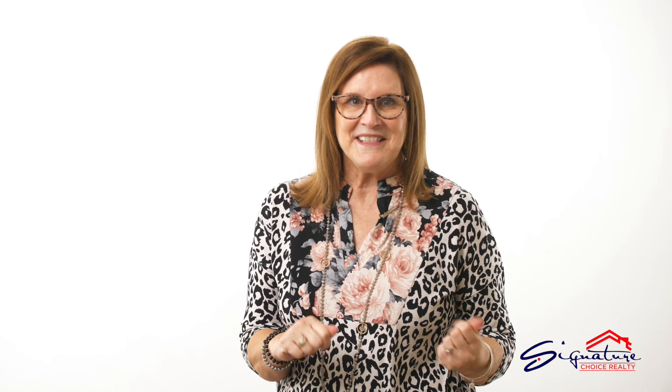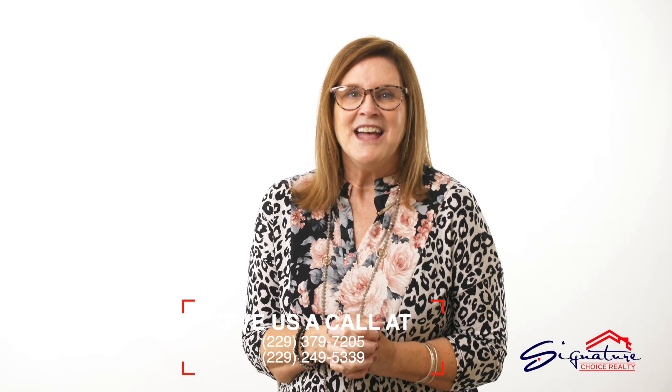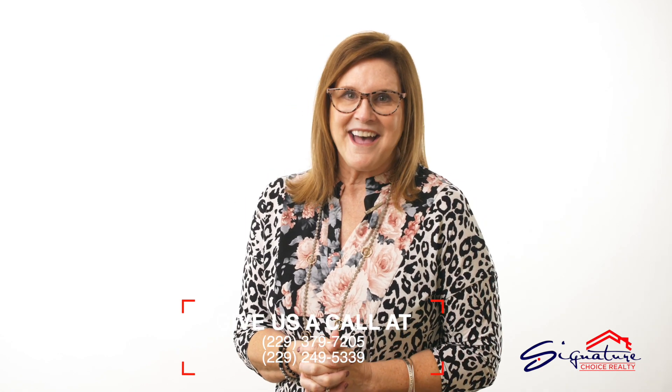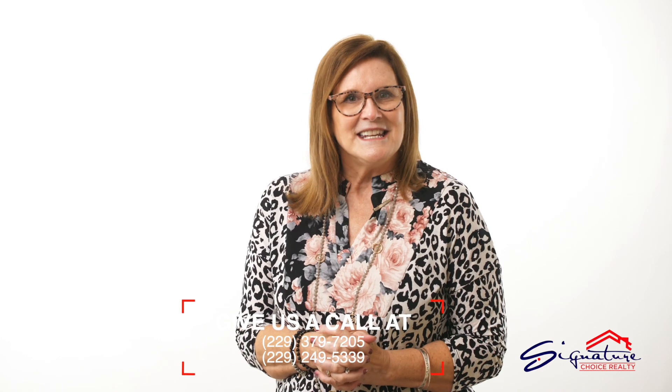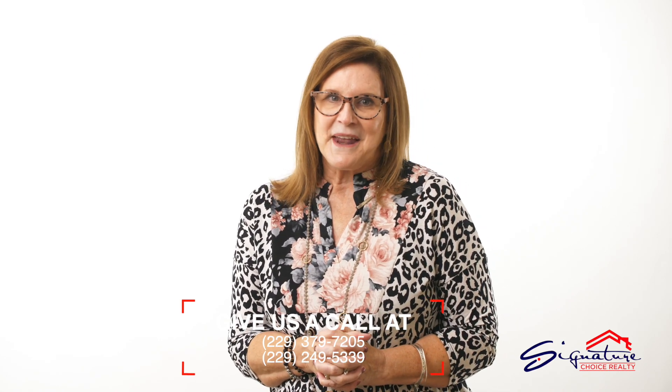Keep everything in its place, neat and tidy during every showing. These three tips, my friends, will help you sell your home for top dollar. Give me a call at Signature Choice Realty for more tips on getting your home ready to sell. I have a ton more suggestions. Call 229-379-7205 or the office number 229-249-5339, and I'll help you sell that home quickly and for top dollar.